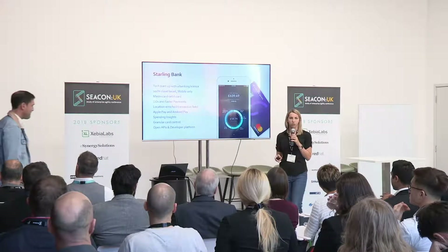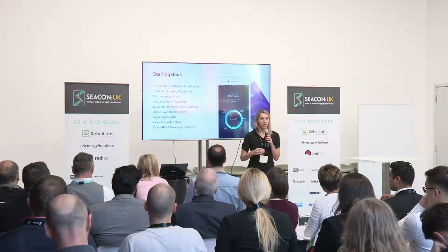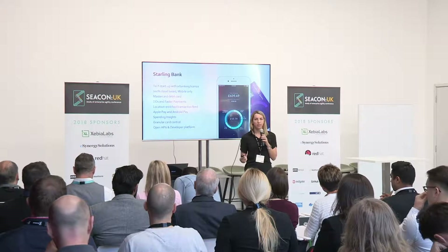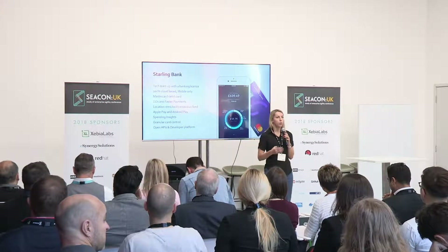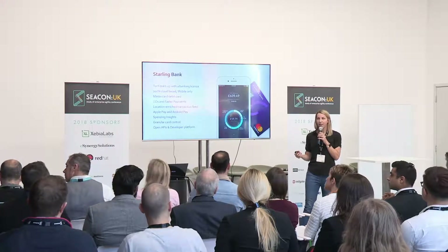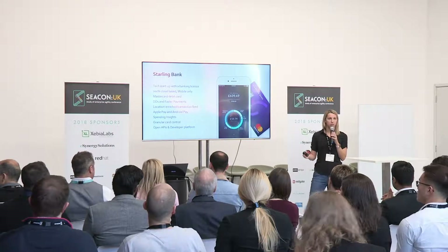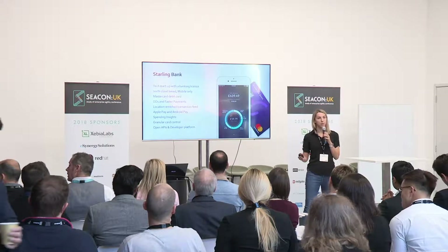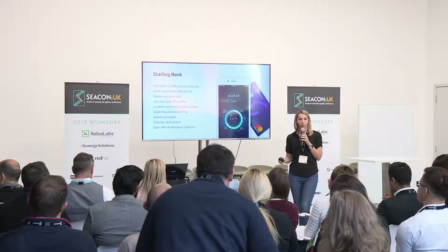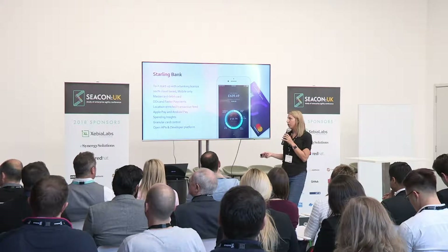The second thing we wanted to differentiate on was having a full banking license. To properly compete with banks, we didn't want to be an e-money license or a prepaid card. We wanted the same access and abilities as a fully licensed bank. Only with that can you give customers FSCS protection, secure customer deposits, plug directly into payment schemes, and build out the platform the way we wanted to. It took about two years to get that.